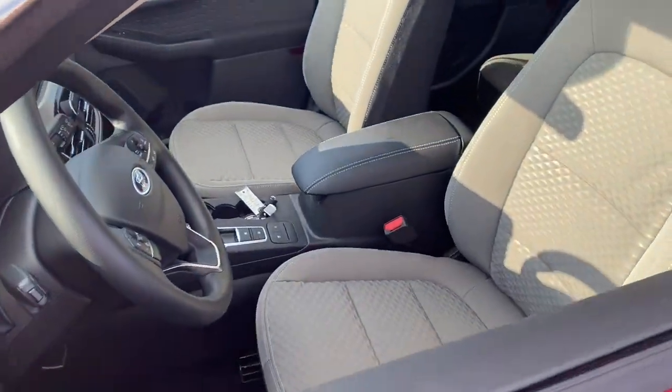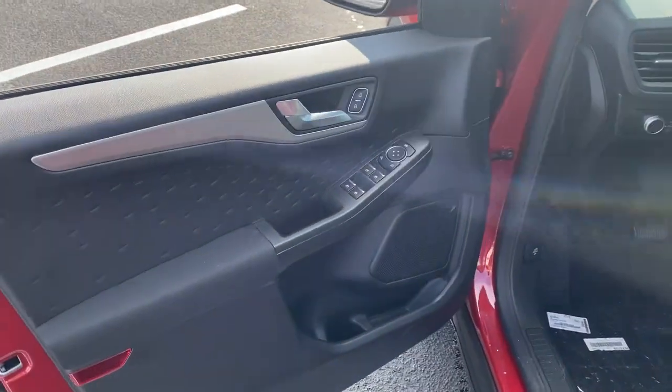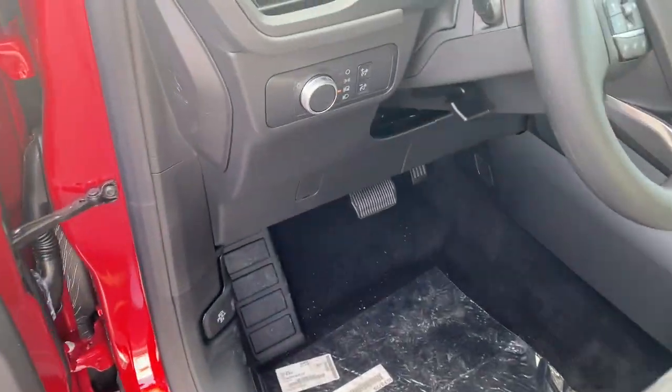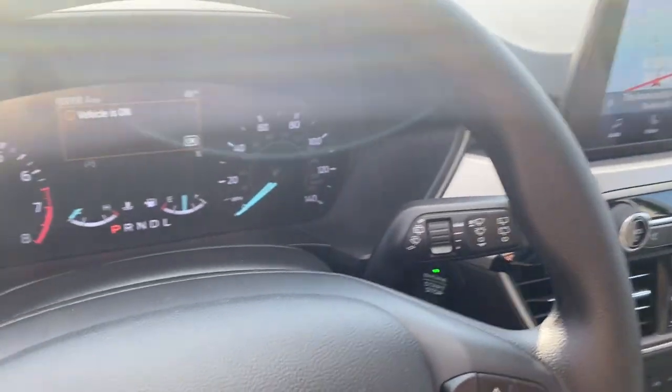The following are some of this vehicle's highlighted options: keyless entry, heated driver's seat, backup camera, heated mirrors, iPod and MP3 input, satellite radio, remote engine start, lane keeping assist, blind spot monitor, Wi-Fi hotspot.